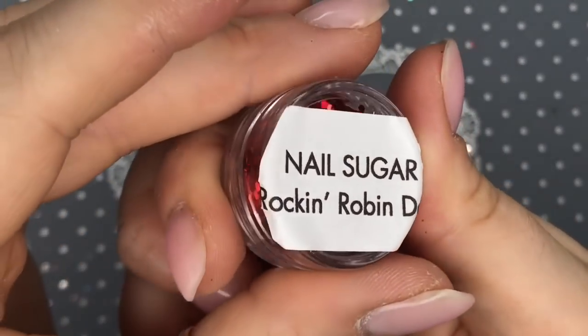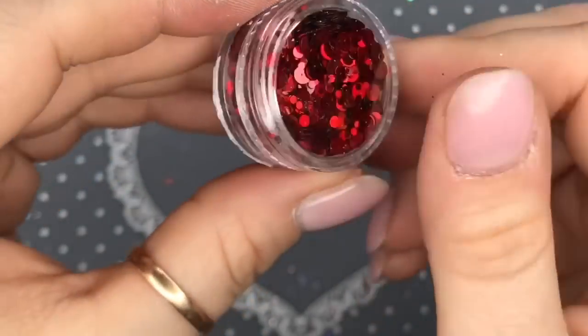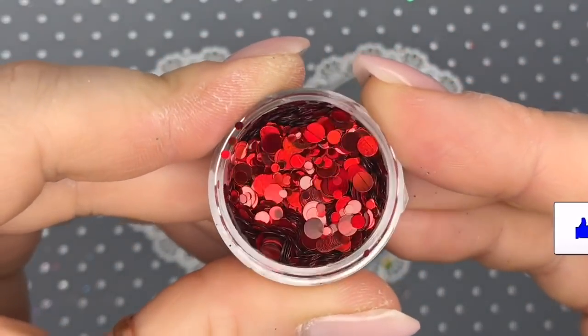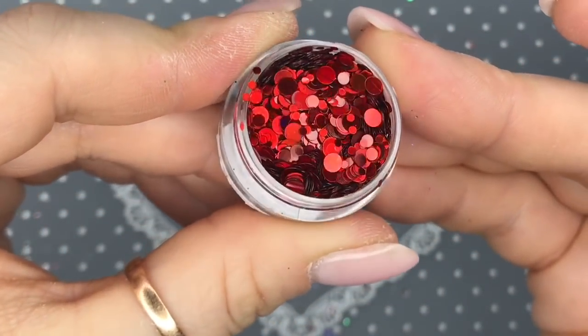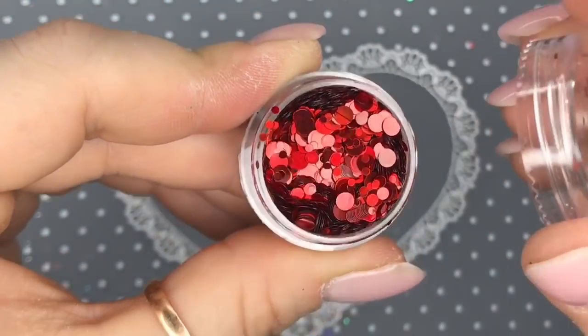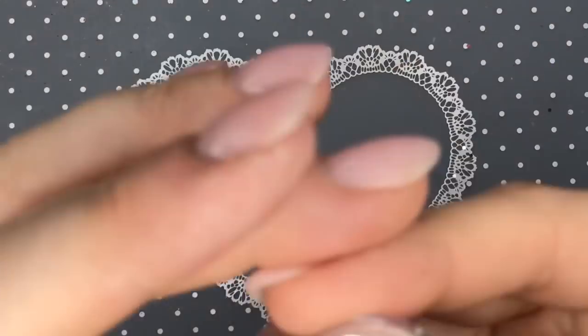These are Rocking Robin Dots. Look how red that red is and look at them in the light — they are super nice. Those were one of my faves and the next one is one of my faves too.